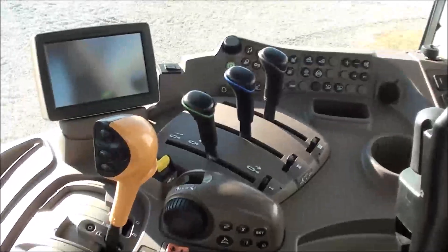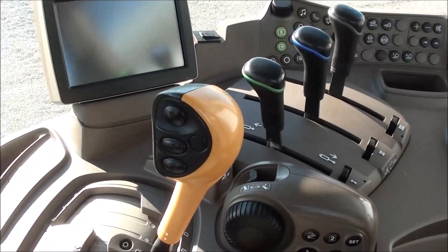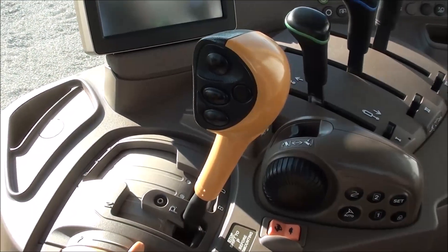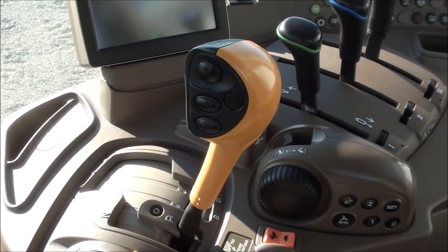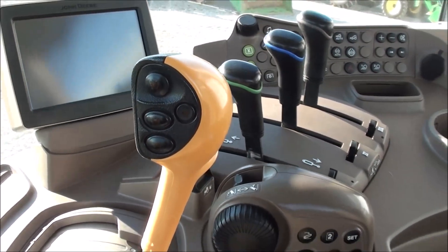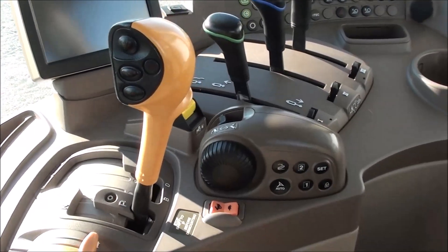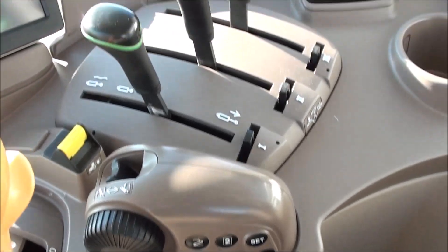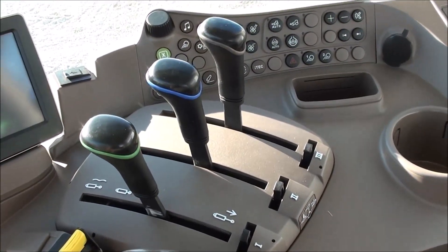On the right you have your primary control console with the AutoQuad transmission. It has five ranges and a four-speed powershift within each range. It also has the auto function, so you can let the transmission shift the powershift on its own if you prefer.